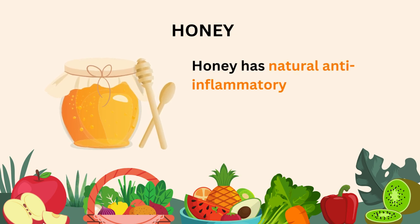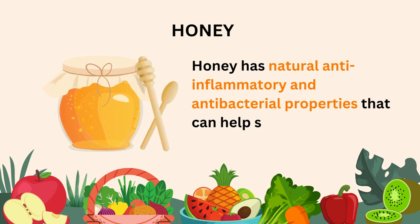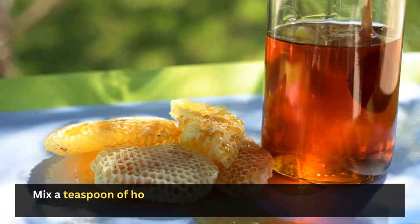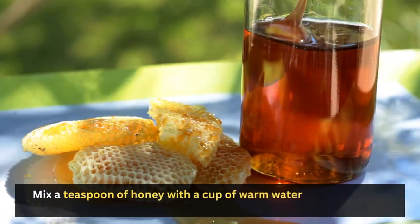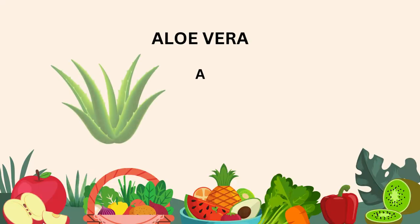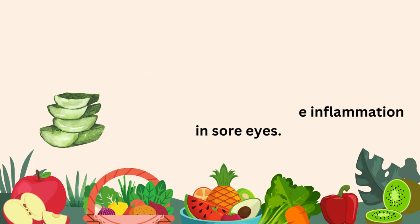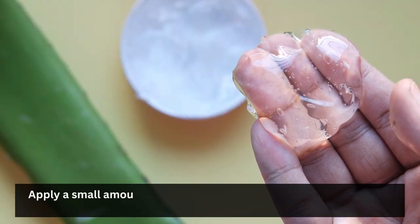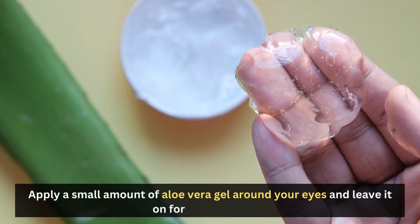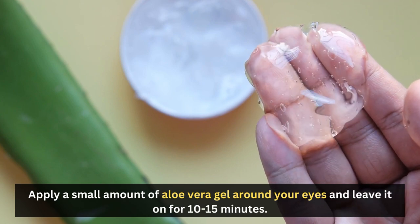Honey: Honey has natural anti-inflammatory and antibacterial properties that can help soothe sore eyes. Mix a teaspoon of honey with a cup of warm water and use it as an eye wash. Aloe vera: Aloe vera gel has anti-inflammatory properties that can help reduce inflammation and sore eyes. Apply a small amount of aloe vera gel around your eyes and leave it on for 10 to 15 minutes.